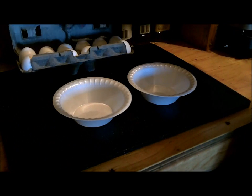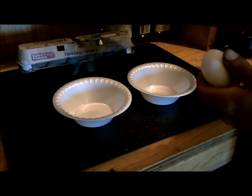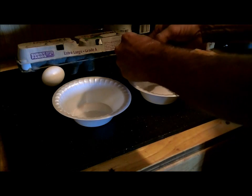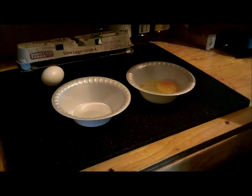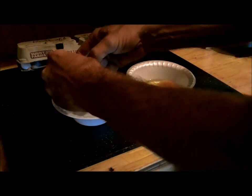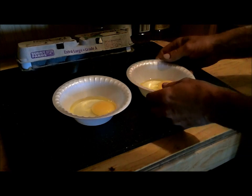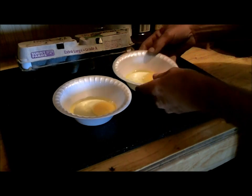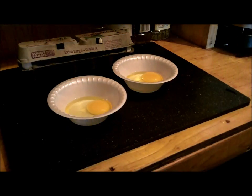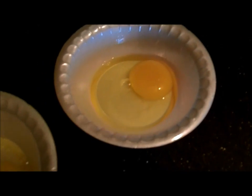Normally I would just crack this and throw it into the fry pan, but since I want to be able to see the color I'm going to throw them into a bowl first. God, I hope they're not rotting — it sure would stink. It looks like an egg to me. That one looks good too. They don't smell like anything. They look just like they came out of the store.